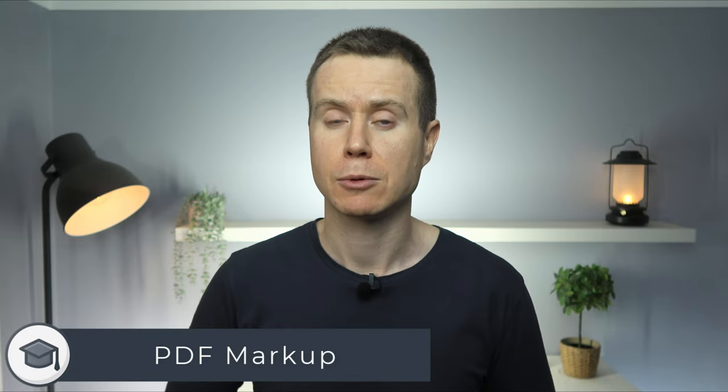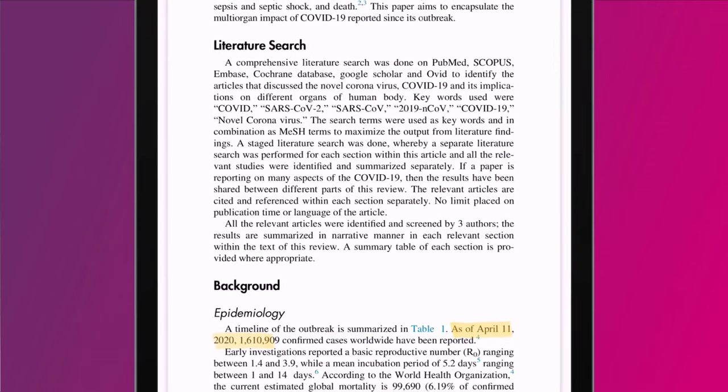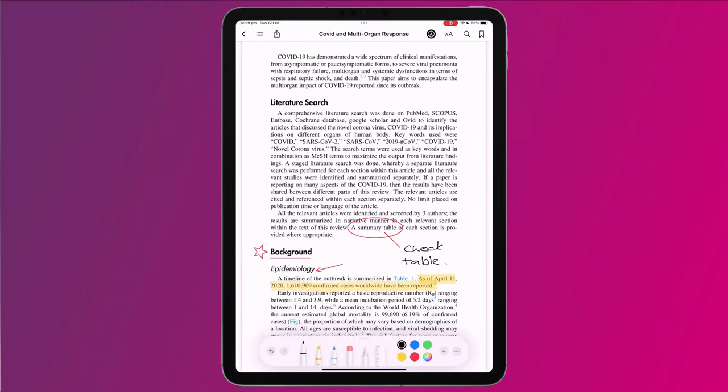Sadly, these formatting options don't extend to PDFs. However, if you own an iPad and an Apple Pencil, you can use the same markup tools that you'll be familiar with in other apps. You can highlight, underline, add arrows and stars to your documents, as well as making notes. This comes in very handy if you're using the app to read textbooks for school or university.